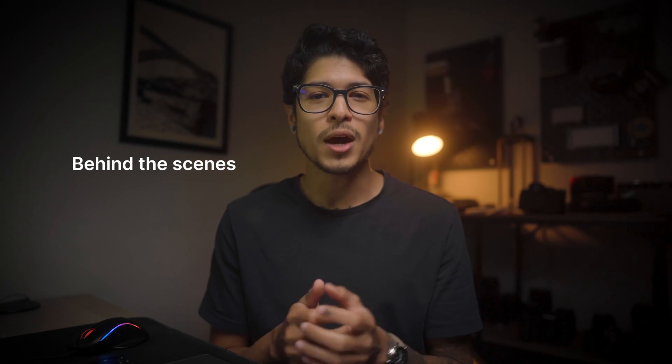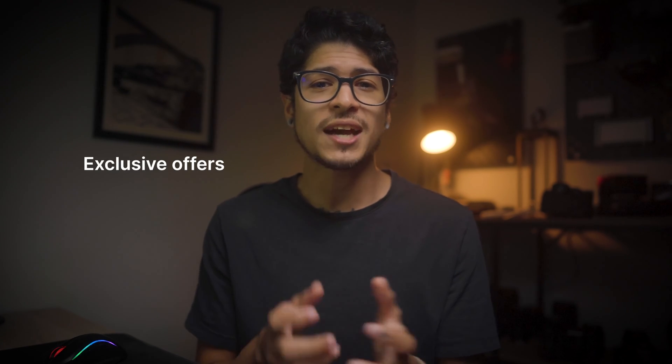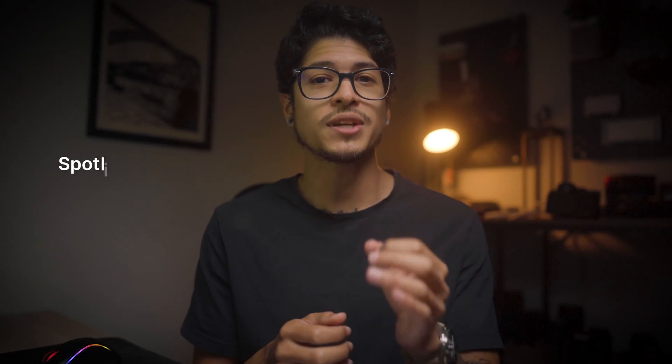Behind the scenes: take your subscribers behind the scenes of your creative process or daily routine. Exclusive offers: offer special discounts or promotions exclusively to your subscribers. Q&A sessions: answer the most frequently asked questions from your audience. Spotlight subscribers: showcase the achievements or stories of your subscribers.